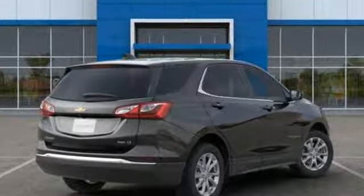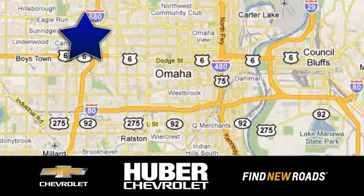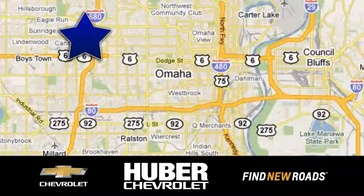Driving is believing. Test drive it today at Huber Chevrolet Cadillac. We're located on West Dodge Road in Omaha, Nebraska — on the northeast corner of 114th and East Dodge, under the expressway.